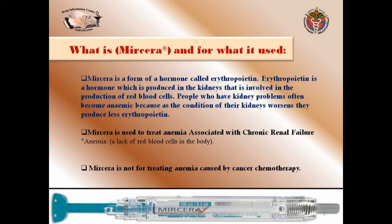Because as their kidney condition worsens, they produce less erythropoietin. So Myrcera is used to treat anemia associated with chronic renal failure. Anemia is a lack of red blood cells in the body. Importantly, Myrcera is not for treating anemia caused by cancer chemotherapy — it is only approved for chronic renal failure.